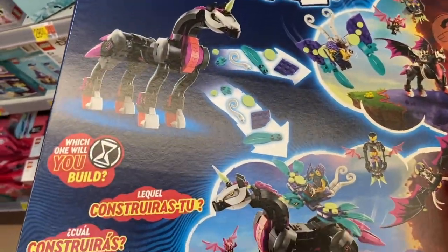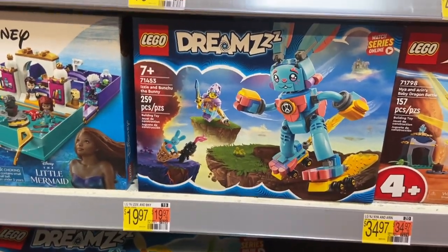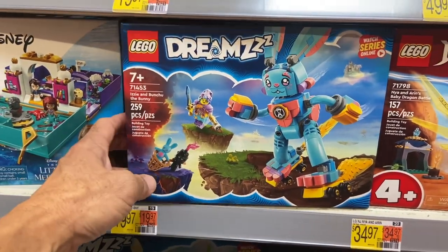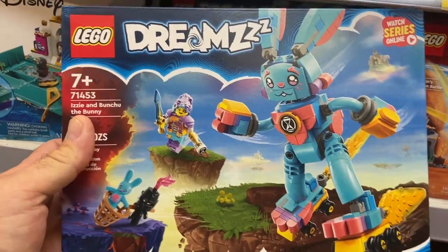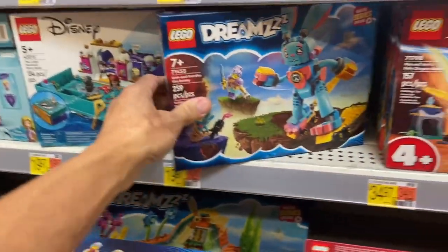Let's look at the back. Here's another one right here — this is Izzy and Bunchu the Bunny. This one is $20, with 259 pieces, so it shouldn't take too long to put that one together.